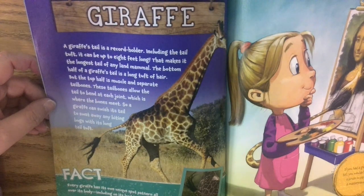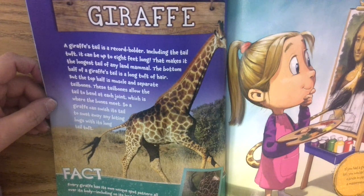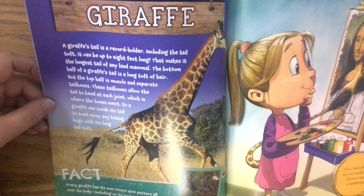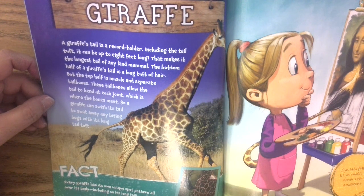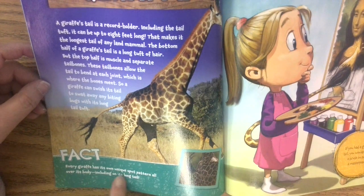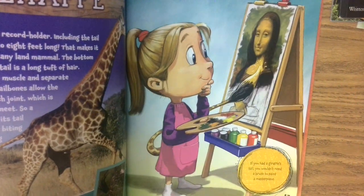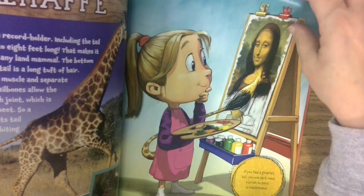A giraffe's tail, including the tuft at the end, can be up to eight feet long — that makes it the longest tail of any land mammal. The bottom half of the giraffe's tail is long, tough hair, but the top half is muscle and separate tail bones. These tail bones allow the tail to bend at each joint, so a giraffe can swish its tail to swat away any biting bugs with its long tough tail tuft. Every giraffe has its own unique spot pattern all over its body, including its tail. So if you had a giraffe's tail, you wouldn't need a brush to paint a masterpiece — you could use your magnificent tail.